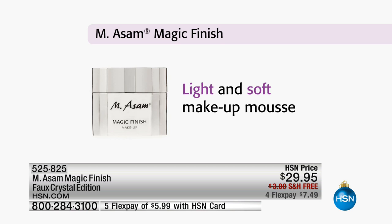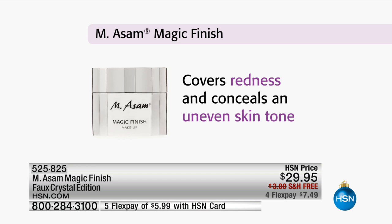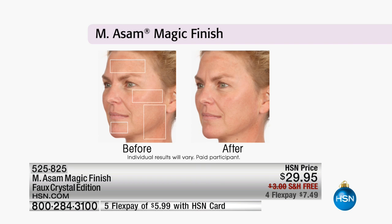Let's talk about the traditional packaging that the Magic Finish comes in. We are doing a special one for the holidays. It covers redness, conceals uneven skin tone — it conceals everything. So it makes you look flawless.